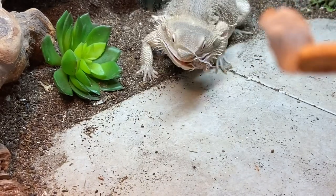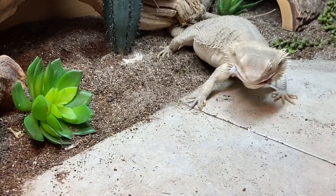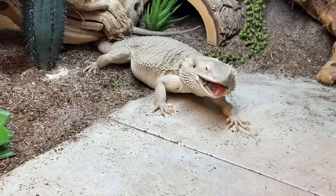Here comes this hilarious clip of Nova biting the dubia roach and the wing didn't go with it — which is so gross — but she did not seem to care at all.